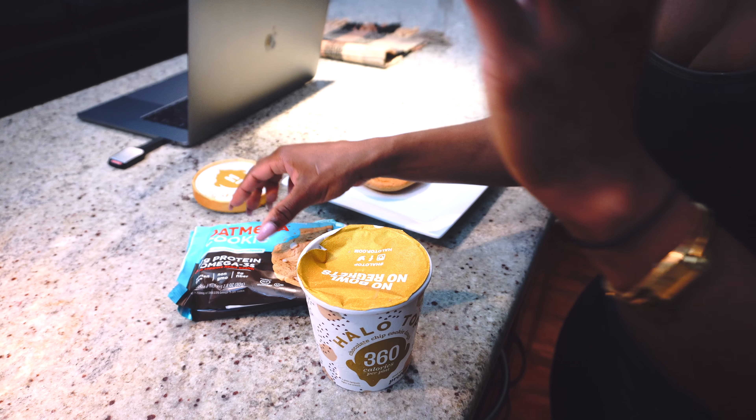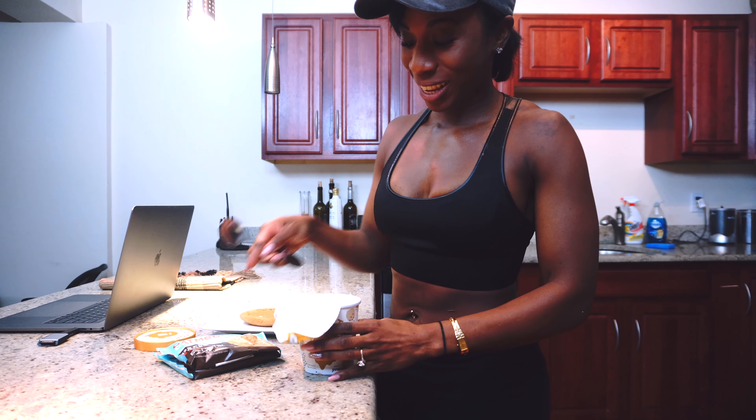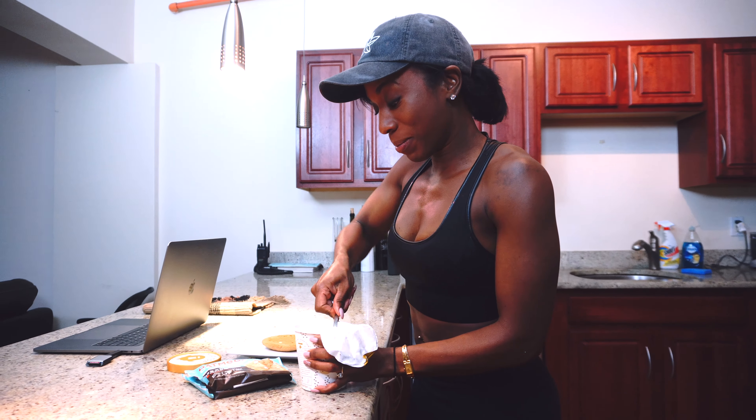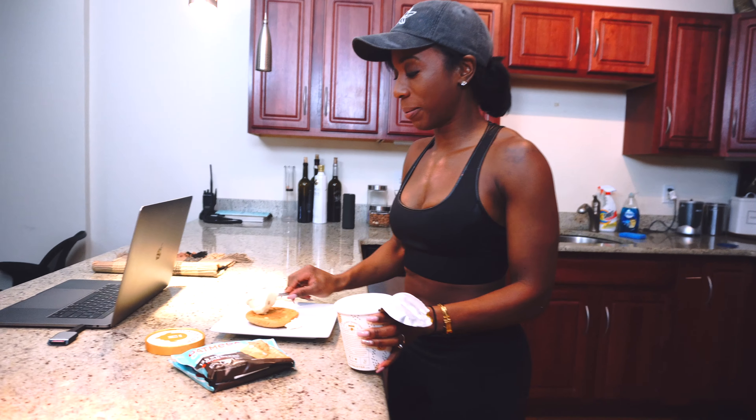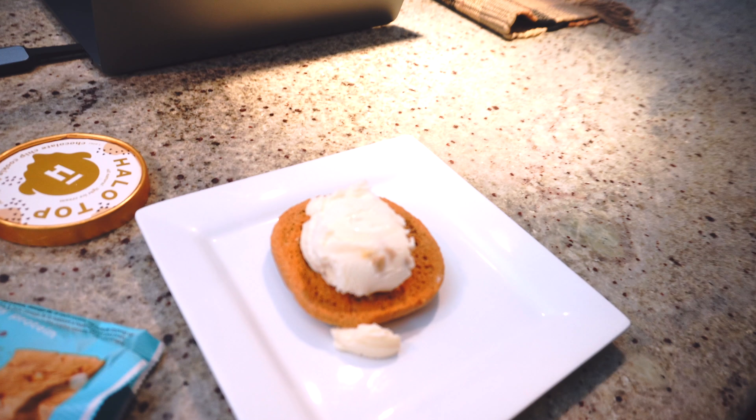What you do is grab two Oatmega cookies — no need for measuring. This is a healthier cheat, remember? So you just take a spoon and slap it right there in the middle of the cookie. Then you grab another spoon and put it right on top. This looks delicious. As you put it right there, now you open up your other Oatmega and just squeeze it, press it down.